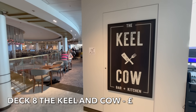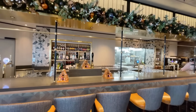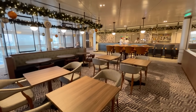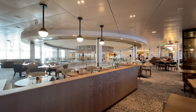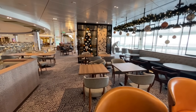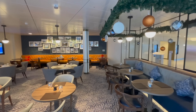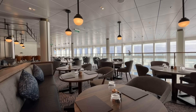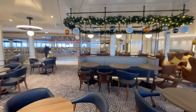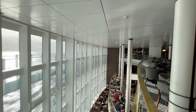On Deck 8 in the main atrium you'll find the speciality restaurant, The Keelan Cow. The Keelan Cow offers gastropub style food at an additional charge — will it be their signature burger or a prime steak? Great food in a beautifully central location. Guests wishing to make a reservation can do so via the My Holiday P&O app. To view the menu for the Keelan Cow, check the link in the description.